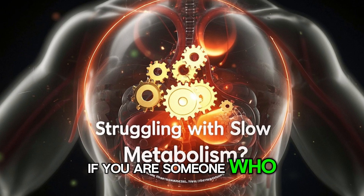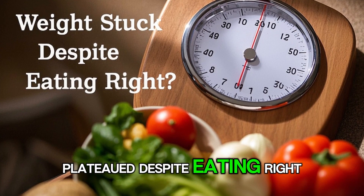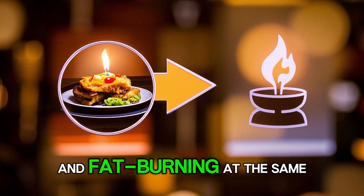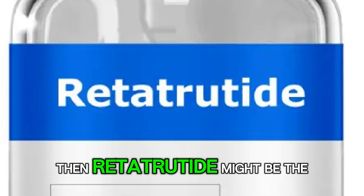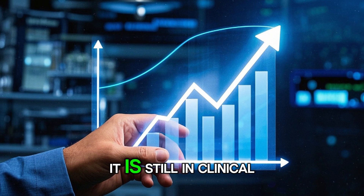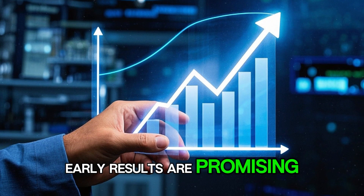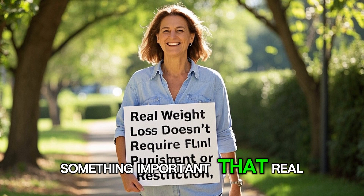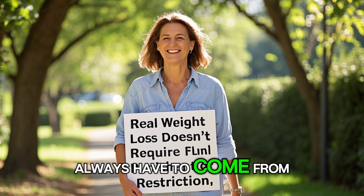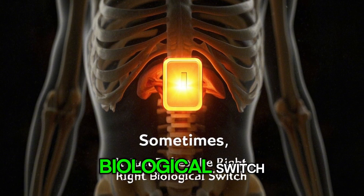If you are someone who struggles with slow metabolism, or if your weight has plateaued despite eating right, or if you are looking for something that addresses appetite and fat burning at the same time, retatrutide might be the kind of next-generation support you have been waiting for. It is still in clinical trials right now, but the early results are promising — teaching us that real, lasting weight loss does not always have to come from punishment or restriction. Sometimes it just takes the right biological switch.